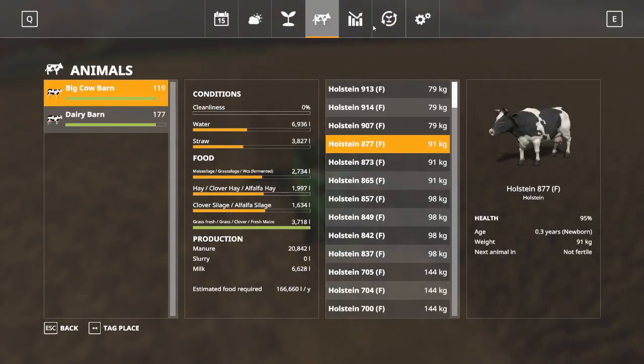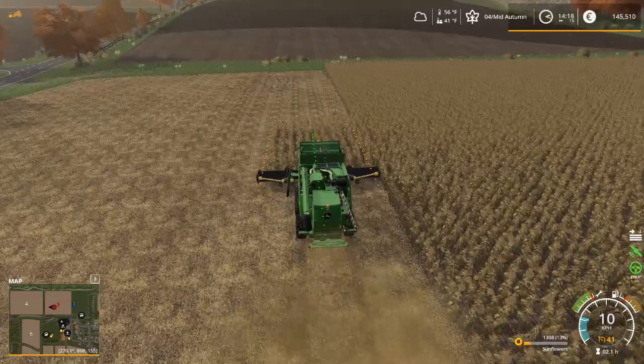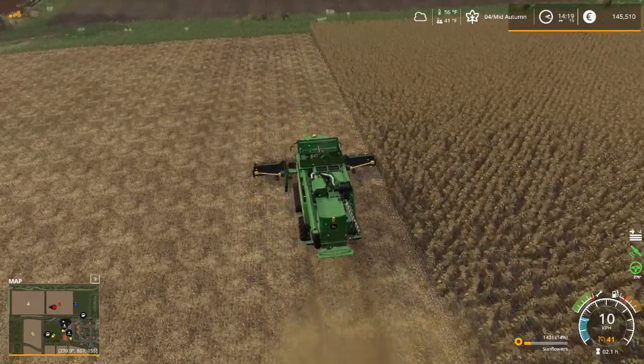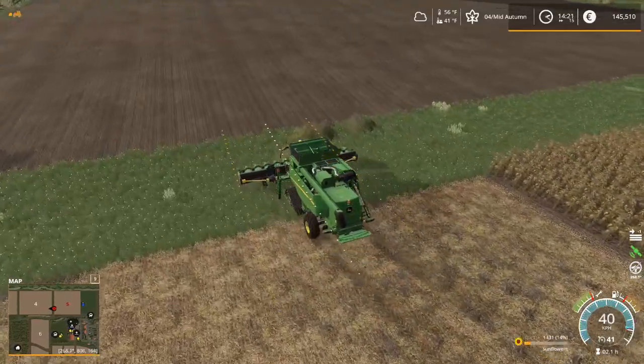If we look at our seasons menu we can see that sunflowers peaked earlier in the fall and now they're starting to drop — and they're really going to drop off during winter time — so I want to get those in and sold ASAP. I'm not as worried about getting the canola in because as long as I get it in before winter we're okay.